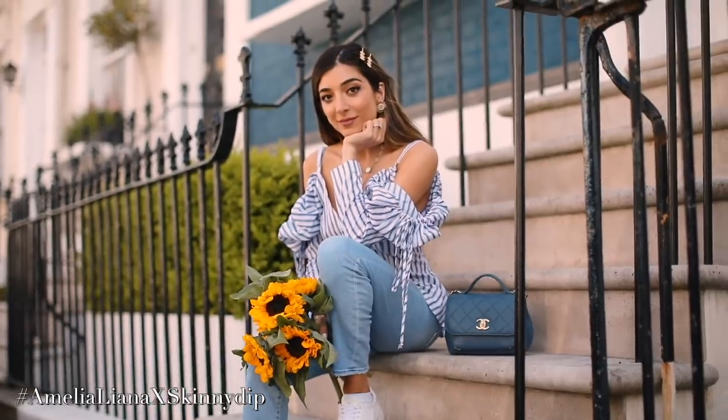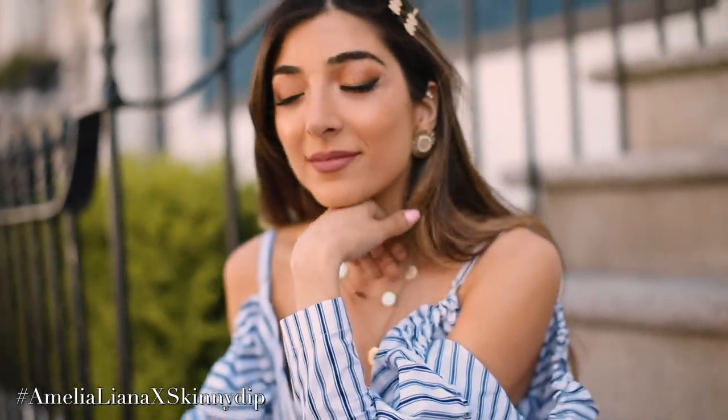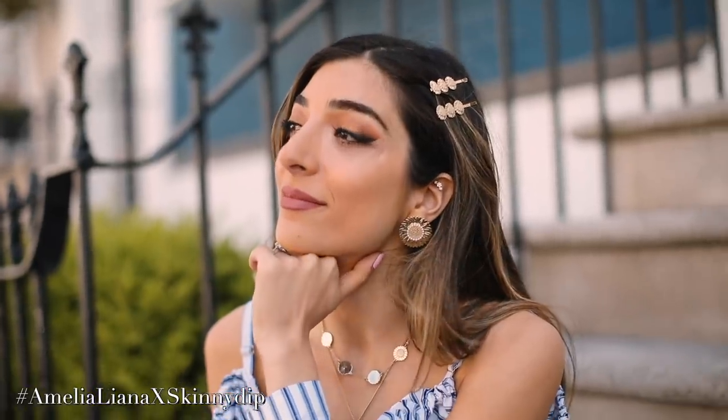That is everything in the collection — all 10 pieces. It is available to shop online right now. I hope you enjoy it and love it. Please send me pictures of your orders and of you wearing it on Instagram — I literally cannot wait to see pictures of you wearing the collection. Thank you so much in advance if you buy something; I'll be so thrilled to see people wearing my designs. See you very soon!